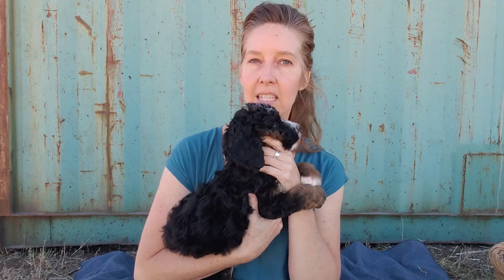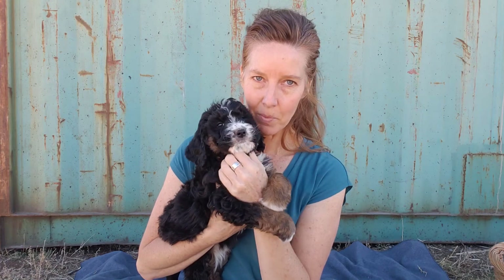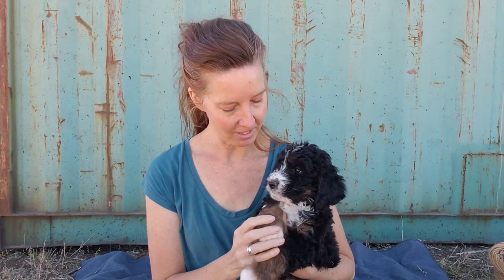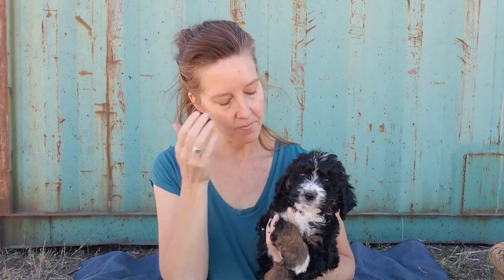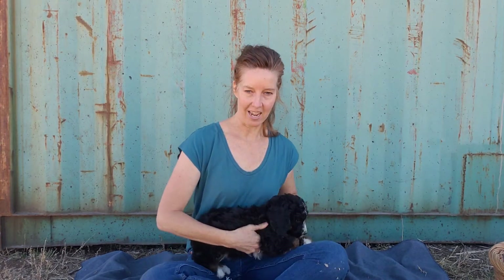Her energy level is medium. As you can see right now, because of the way I'm holding her — this isn't something we practice all the time — she is being worried about that. She's definitely a little bit more sensitive than some of her litter mates to something new and different, which is actually kind of nice because she doesn't just rush into things. She likes to sit back and check it out first, but once she gets comfortable, she gets super excited. I'm going to move back so she can be down in my lap so we can see more of how she is naturally.